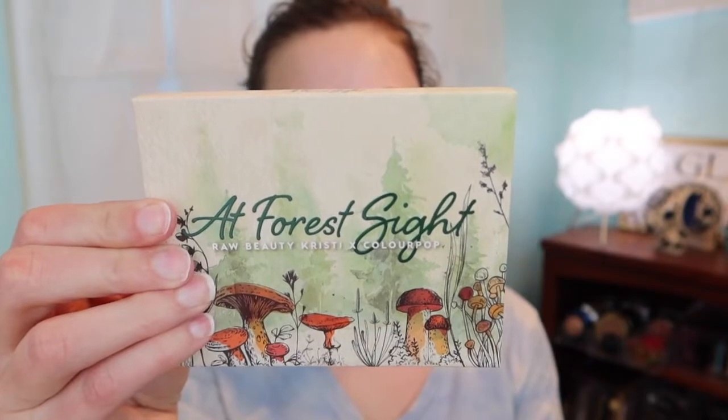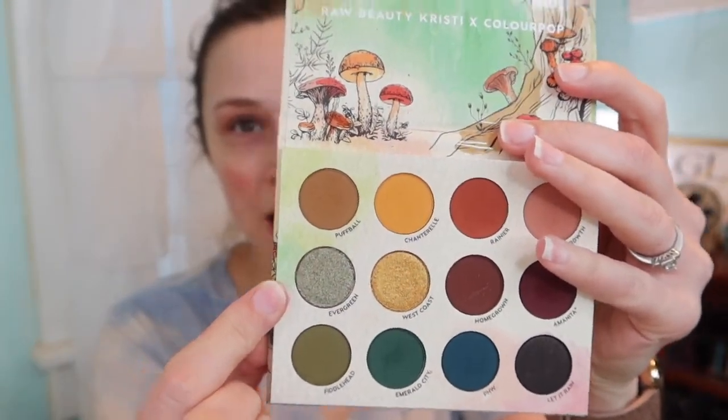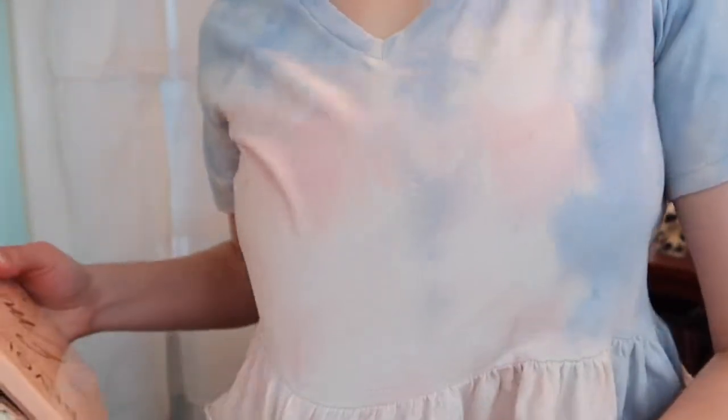We could also consider the Apt for Sight, Raw Beauty Kristy, and ColourPop palettes. This ColourPop one has a color called Evergreen, and I think it could be a pretty top coat color to just tap on top when we're done. But I feel like most people want the Emily Edit because more people have it, so I think we'll stick with that and maybe tap on a color from the ColourPop palette.